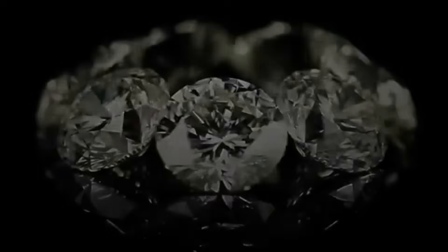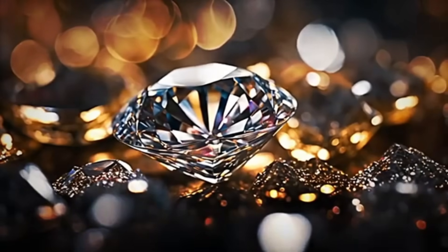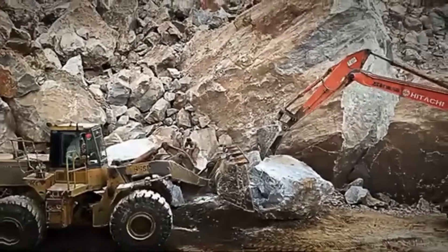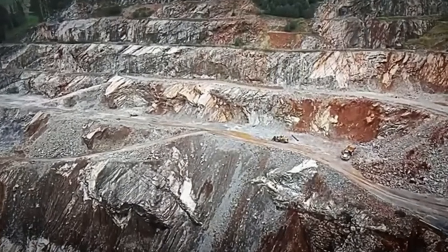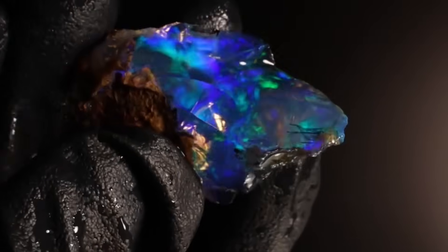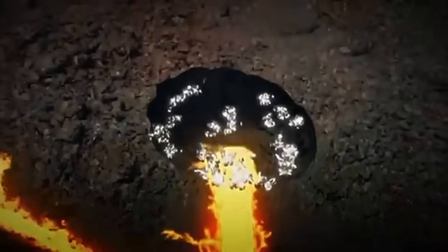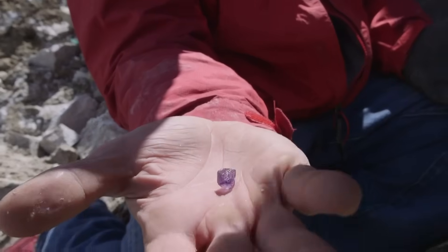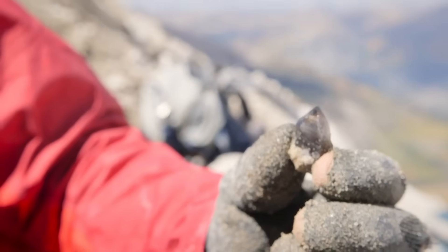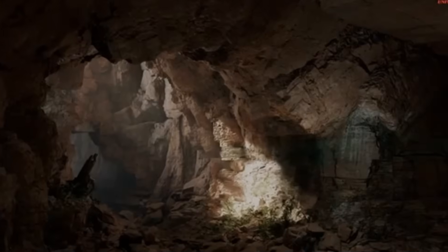Gemstones are minerals, or sometimes rocks or organic materials, that form under extreme pressure, heat, or geological conditions. Their beauty doesn't come from magic, but from chemistry, crystallography, and time. Each gemstone forms when specific elements and conditions come together deep underground. Over thousands, even millions of years, these forces produce stunning internal structures that reflect light, absorb color, and create brilliance. So when you hold a raw gemstone, you're holding geological history — compressed, crystallized, and frozen in time.